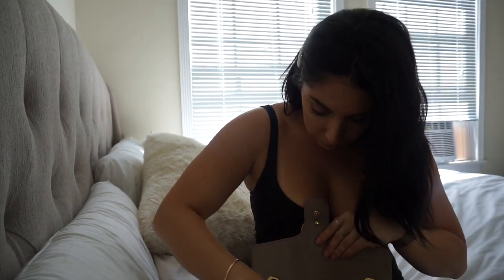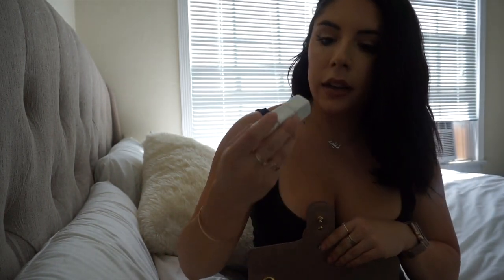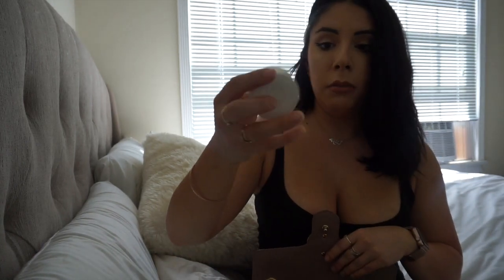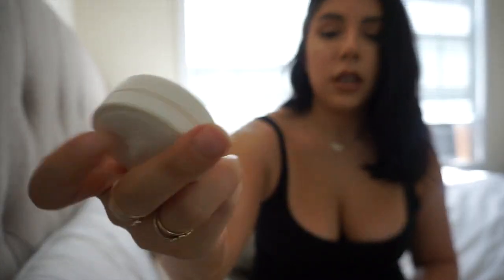I have a Guerlain balm in Rose — it's one of those that changes color with your lips, very nice. And a Dior Creme de Rose balm, which is fantastic but it's around $30. Both balms are about $30 each, so regular chapstick is fine too.